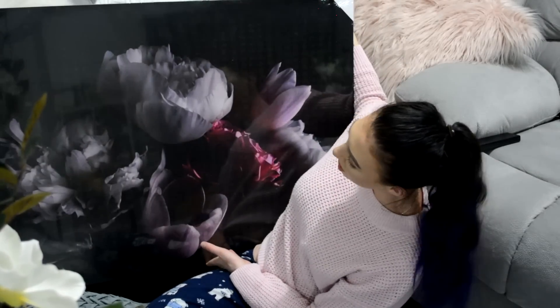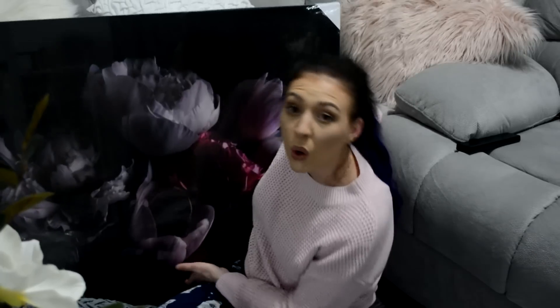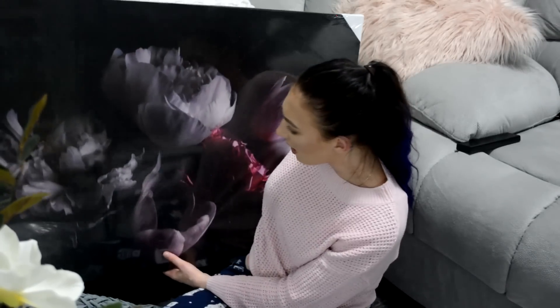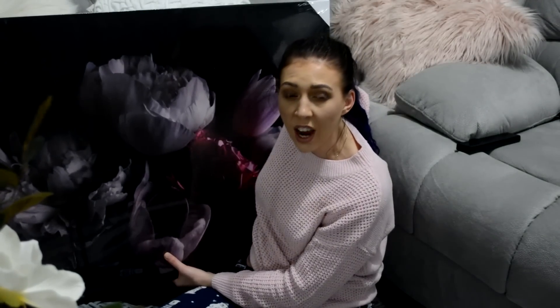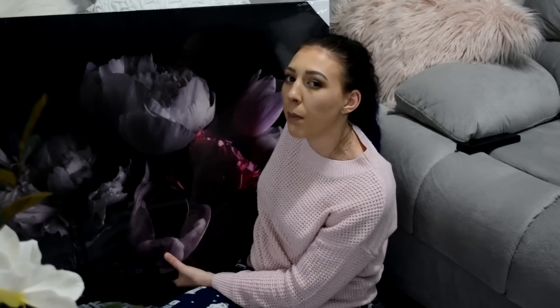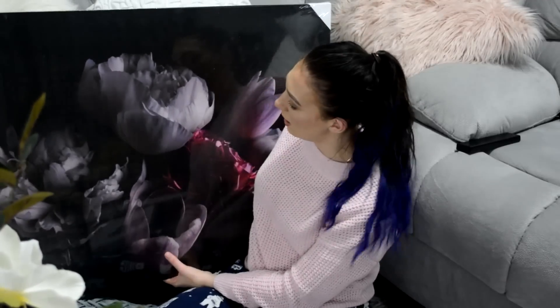Next up I've got this big canvas print. It's got pink and purple flowers all over it with a black background. It's quite large and I thought it was really cool. I think this was like $15 to $20. I thought it would be a nice little pop of colour in the bathroom, because our bathroom is quite simple — black, white, and grey. We've got a spare wall on the other side of the mirror and I think putting it there, reflecting off the mirror, will make the room look a bit prettier.